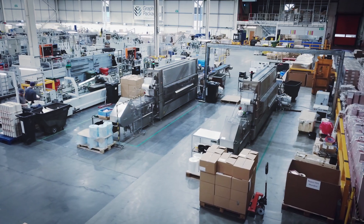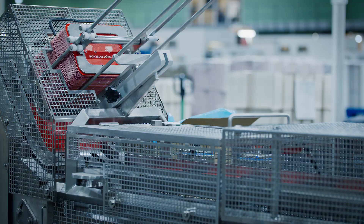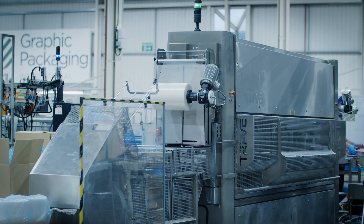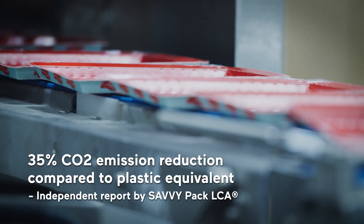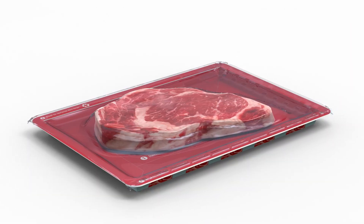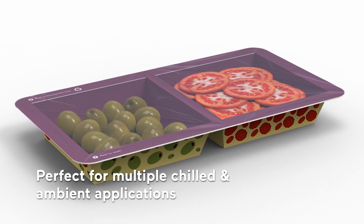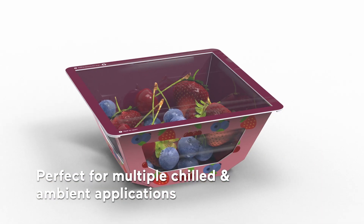By working with our machine partner and customers, Graphic Packaging offers a tray solution that meets the needs of multiple products and sealing requirements, with great environmental benefits including a 35% CO2 reduction compared to the plastic equivalent. With a full MAP seal for chilled and ambient products, multiple compartments and shape options, PaperSeal is suitable for many applications.